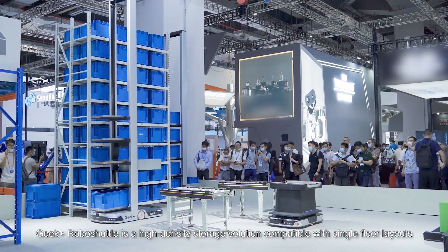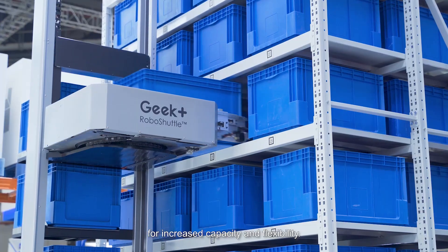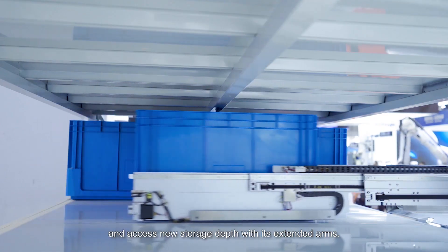Geek Plus RoboShuttle is a high-density storage solution compatible with single-floor layouts for increased capacity and flexibility. The robot can operate in narrow aisles, reach 5 meters of height, and access new storage depth with its extended arms.